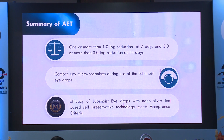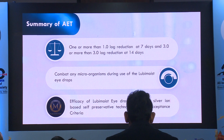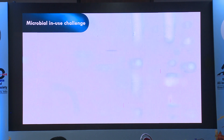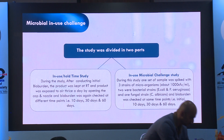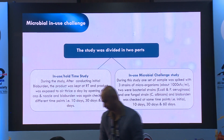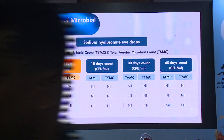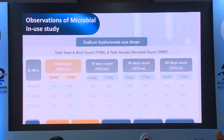To combat any microorganism during the use of Lubymoist eye drops, the efficacy of these drops was also studied and met the acceptance criteria given by the pharmacopoeia. The study was divided into two parts: the in-use hold-time study and the in-use microbial challenge study. The observations of the microbial in-use study showed that the total yeast and mold count, as well as the total aerobic microbial count, was nil at all days — including 10 days, 30 days, and 60 days.